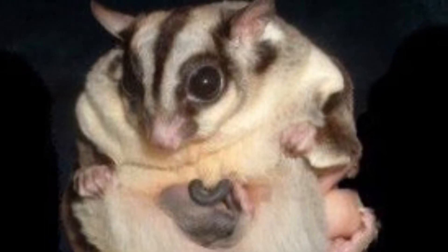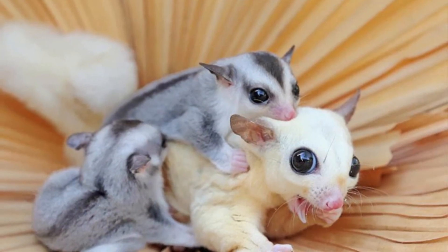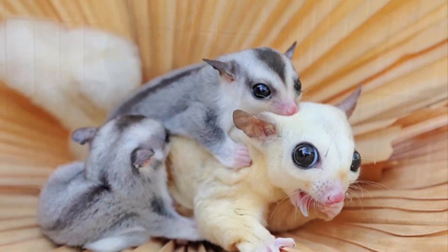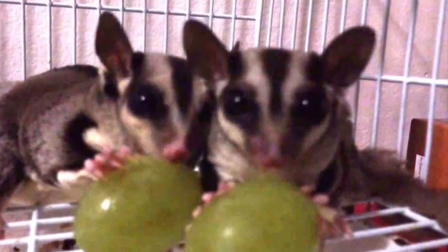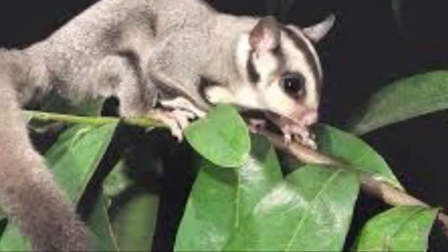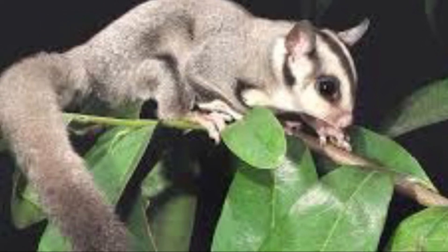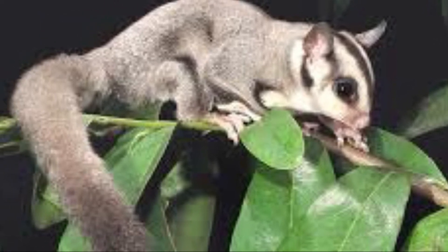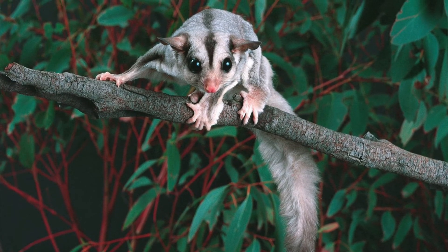After those 70 days in the pouch, the young are placed in a communal nest. A month or so later, the young leave the nest to forage with the group. At the age of seven to ten months old, a young sugar glider is chased from its parental group. Female sugar gliders reach maturity at one year old, while males reach maturity at a year and a half old.